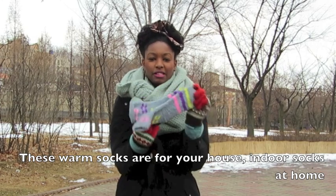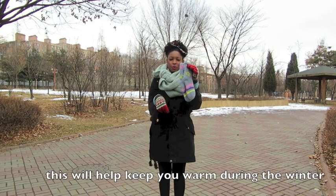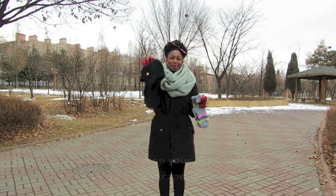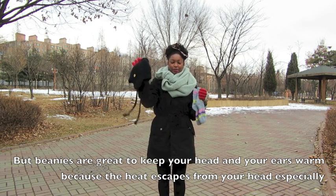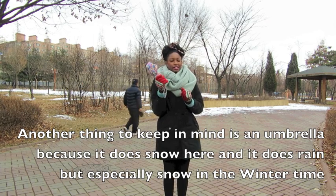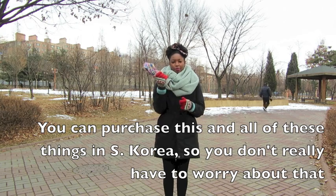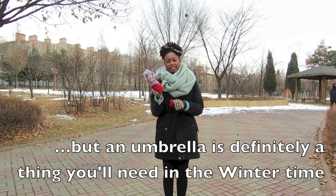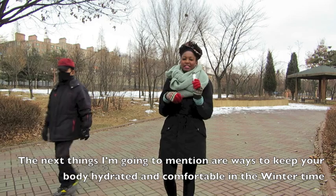Another way to stay warm is by wearing beanies and warm socks. These warm socks are indoor socks for the house, but they're so comfortable and warm. Beanies are great to keep your head and ears warm because heat escapes from your head especially. Another thing to keep in mind is an umbrella, because it does snow and rain here. You can purchase all of these things in South Korea, but an umbrella is definitely something you'll need in winter.